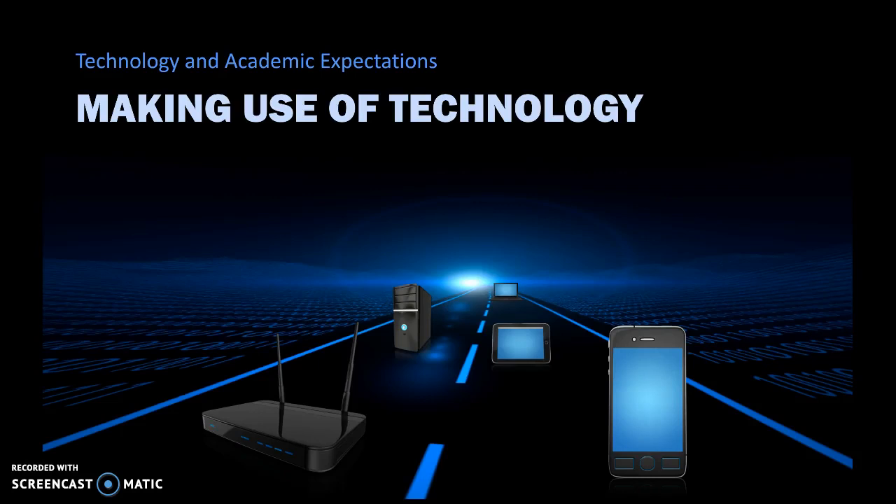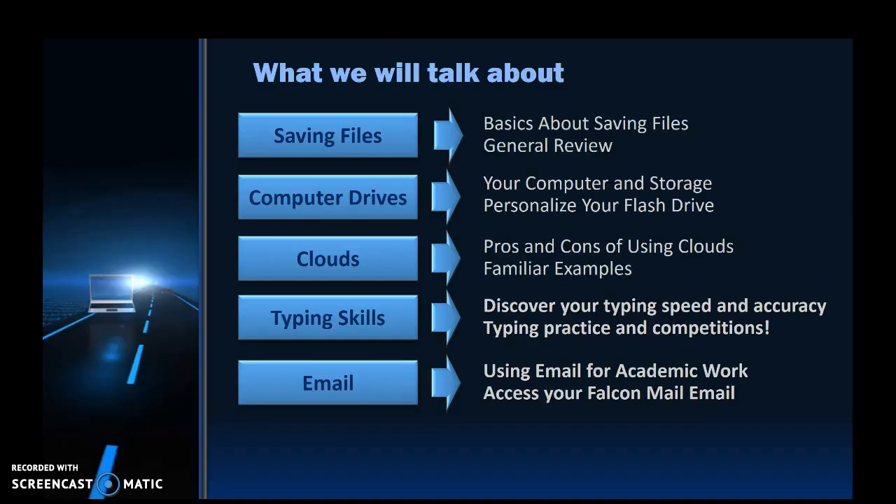Here we'll examine how to be more effective with the technology available to you. We're going to talk about saving files, about software that's available to you, how to improve your time management by improving your typing skills, and details you need to be aware of with email.